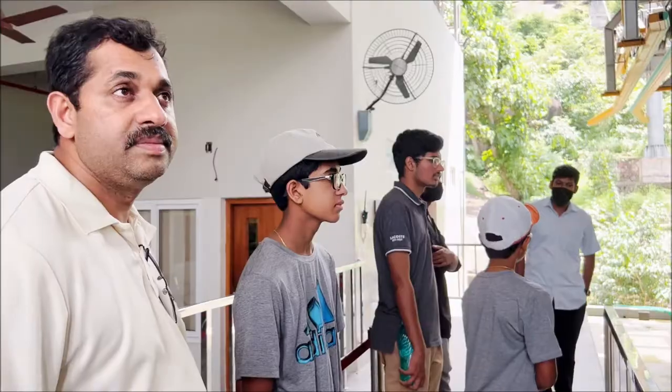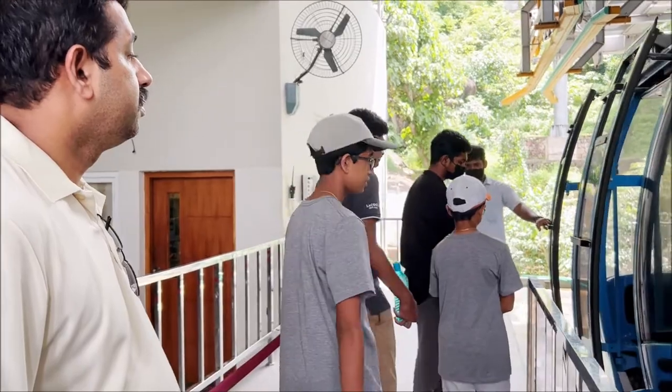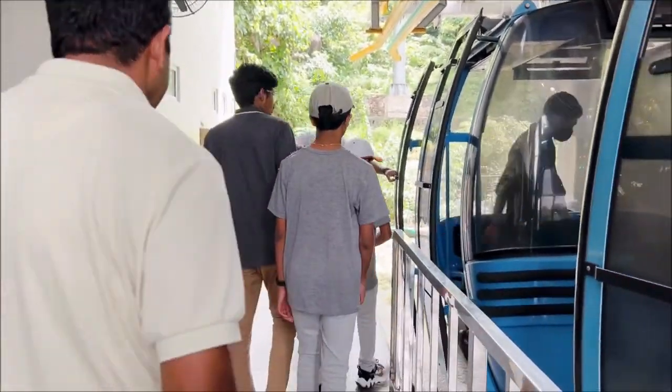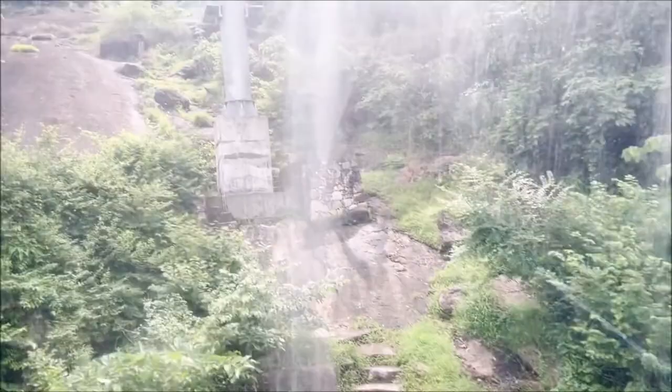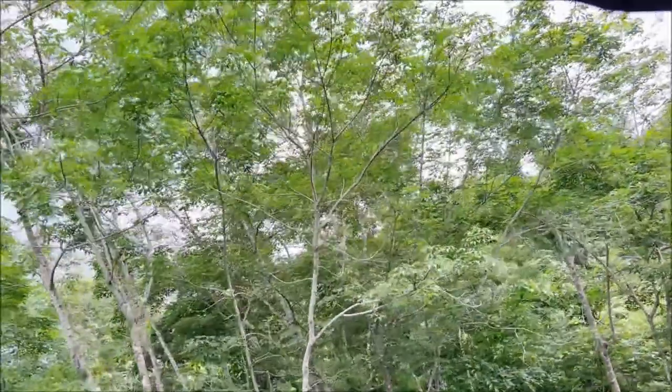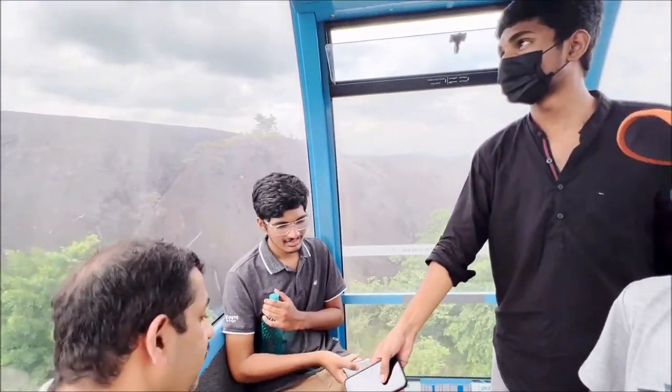So guys, we are just waiting for our cable car ride all the way to the top where the Jadayu rock statue is. This cable car will take us up there and we can also come down with it. There are also alternative options if you want to hike up, but it may take a really long time. There's also beautiful scenery, and I love how there's glass all over it.